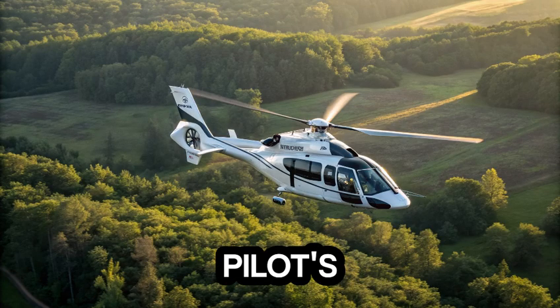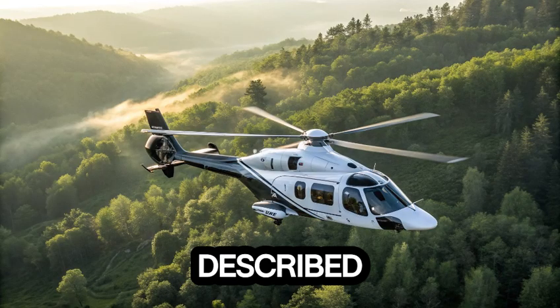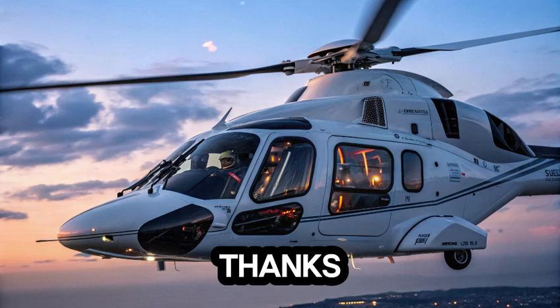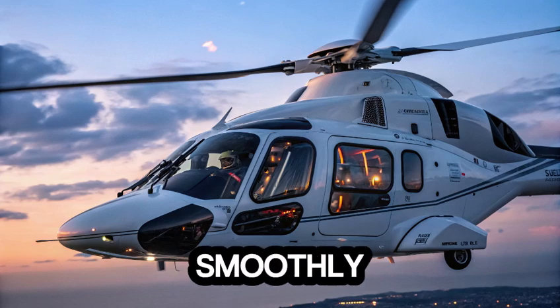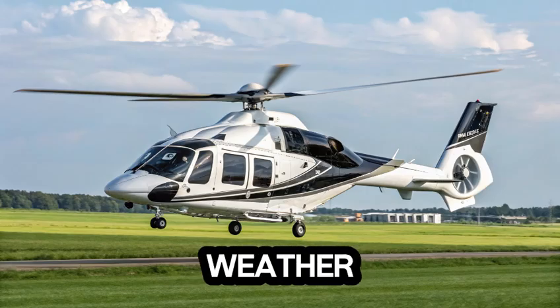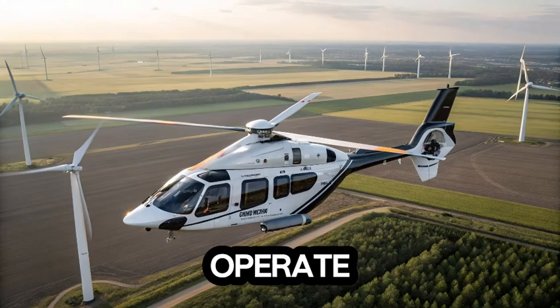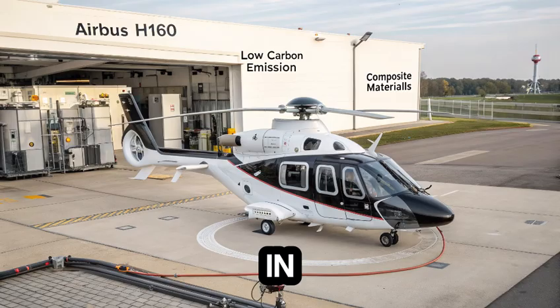And then there's the pilot's experience. Flying the H-160 is described as intuitive and effortless. Thanks to its advanced flight control systems, it reacts smoothly to inputs, hovers with precision, and handles rough weather with confidence. For those in the cockpit, it's a dream to operate. For those in the cabin, it's a dream to ride in.